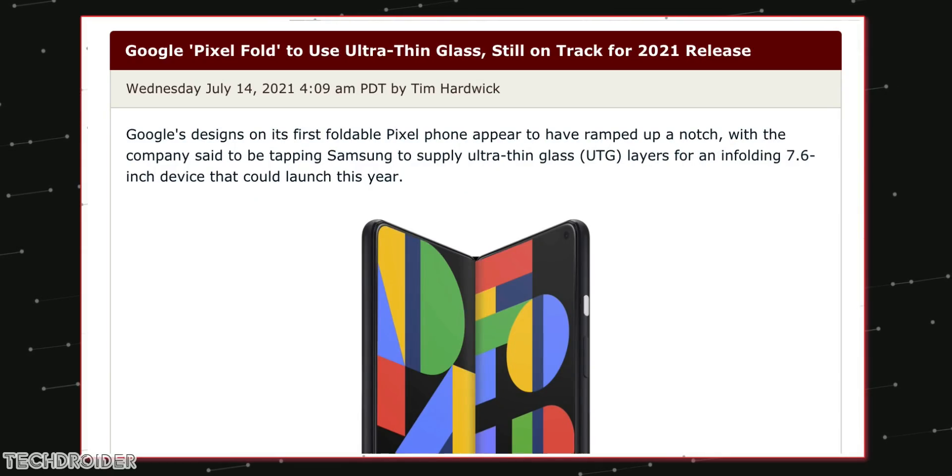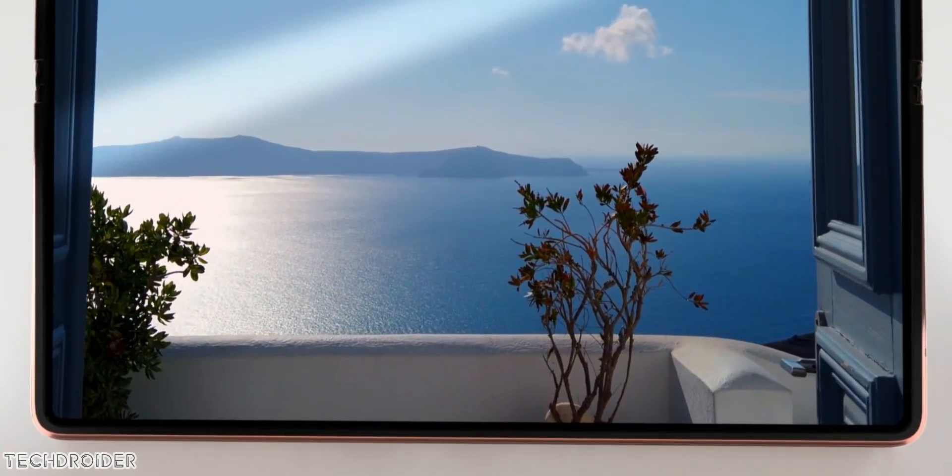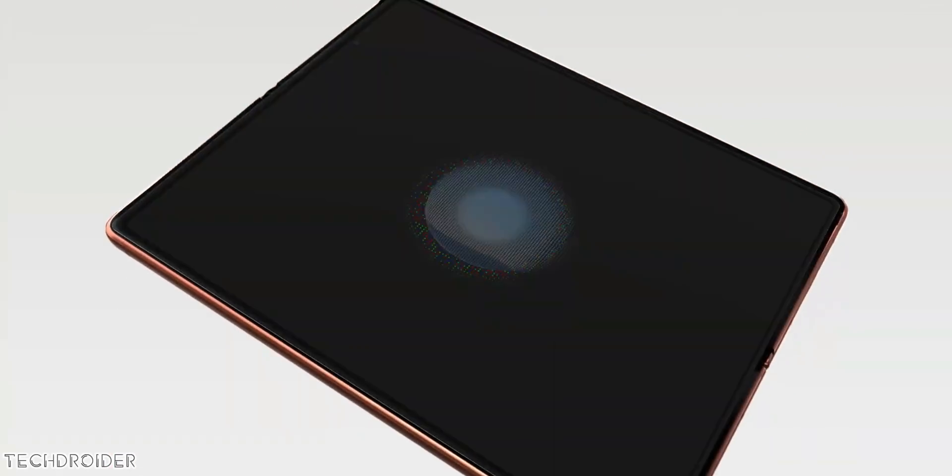Some final news: a foldable Pixel is on its way with ultra-thin glass made by Samsung, and they confirmed it is coming this year only. So we now have 4 to 5 options: one from Xiaomi, one from Huawei, this one from Pixel, and the new Samsung Z Fold.